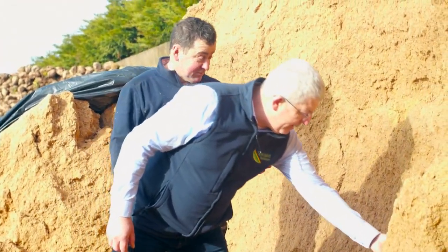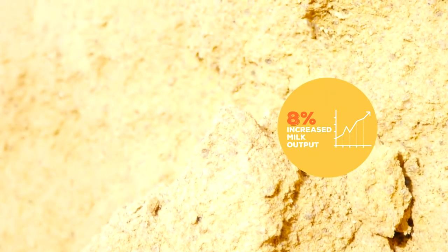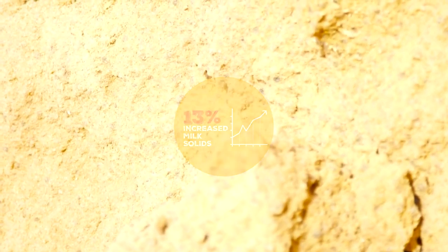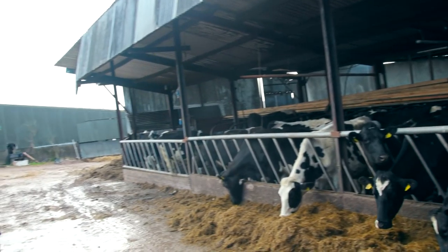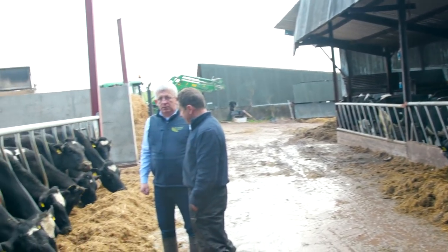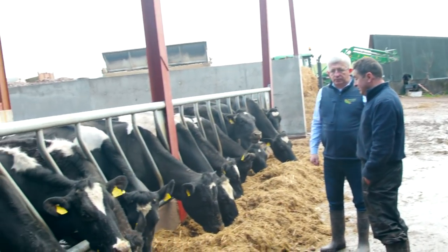Since that time, the average milk yield has increased by 8% while milk solids have grown by over 13%. Running a busy farm of over 470 livestock units means the Crowleys need a reliable source of feed that enables them to get the most out of their high potential animals.